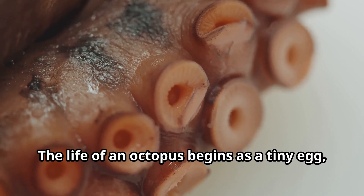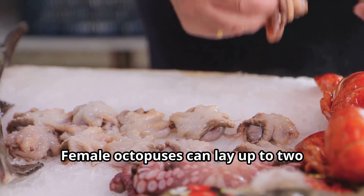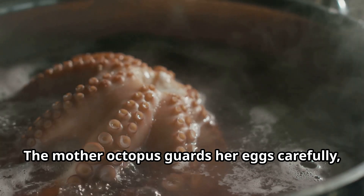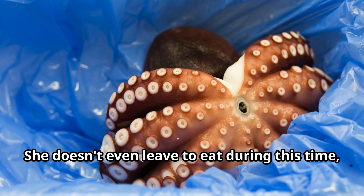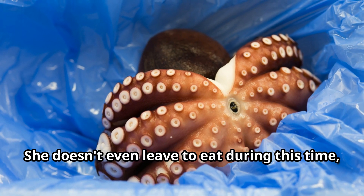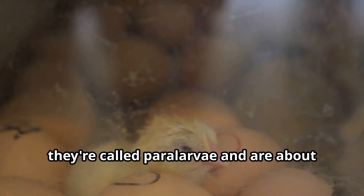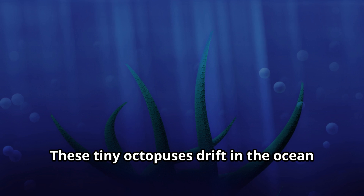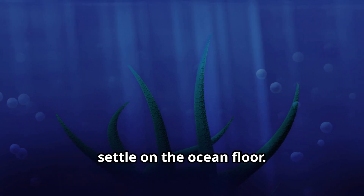The life of an octopus begins as a tiny egg no bigger than a grain of rice. Female octopuses can lay up to 200,000 eggs at once. The mother octopus guards her eggs carefully, blowing water over them to keep them clean and oxygenated. She doesn't even leave to eat during this time, which can last several months. When baby octopuses hatch, they're called para-larvae and are about the size of a flea. These tiny octopuses drift in the ocean currents until they grow big enough to settle on the ocean floor.